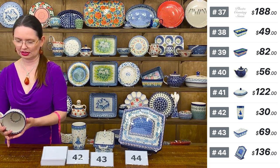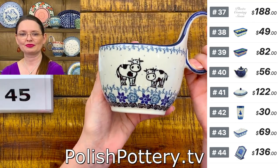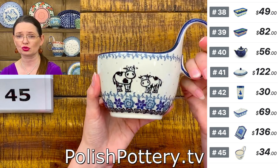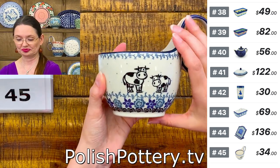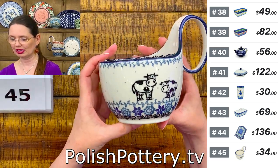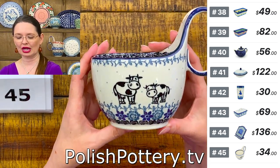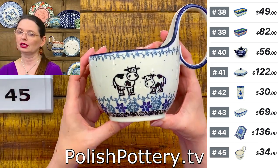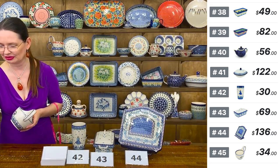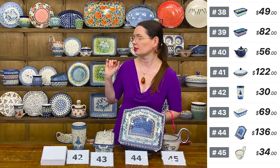Look at this cute mama and baby! The loop bowls from Ceramika Artystyczna hold 16 ounces brimful — perfect for soup, ice cream, cereal, or chili. $34 for the loop bowl — regular price $68.95. This pattern has a lovely cow and bigger cow together — so cute. Number 45.